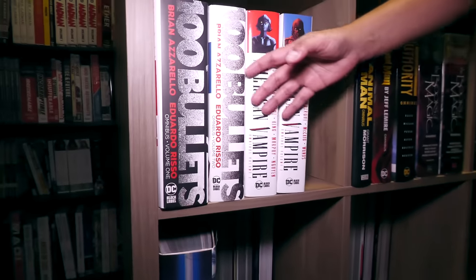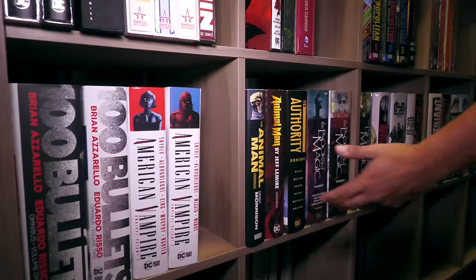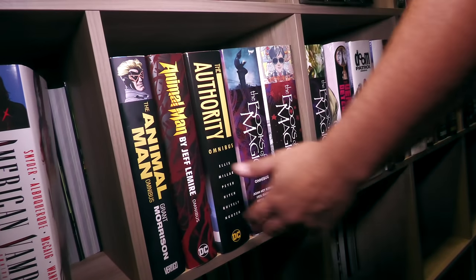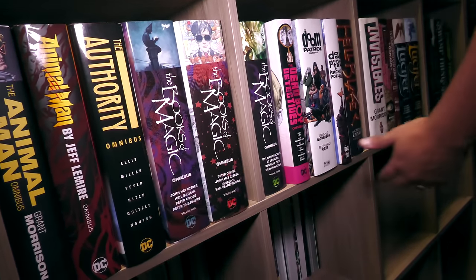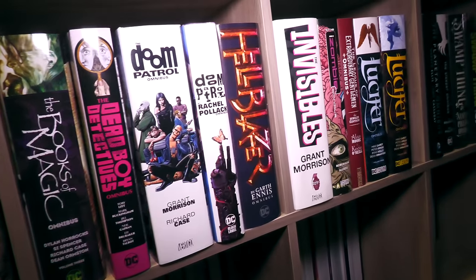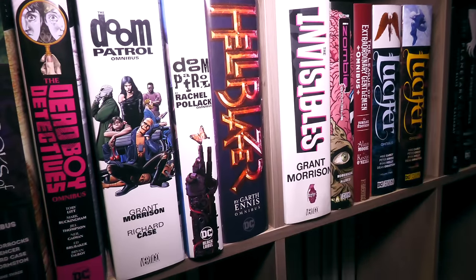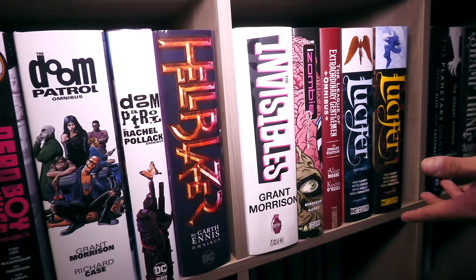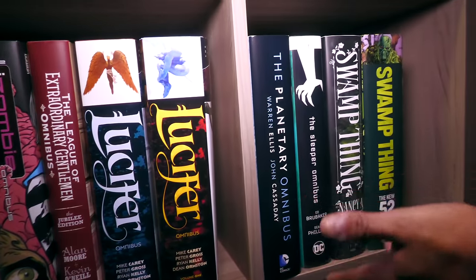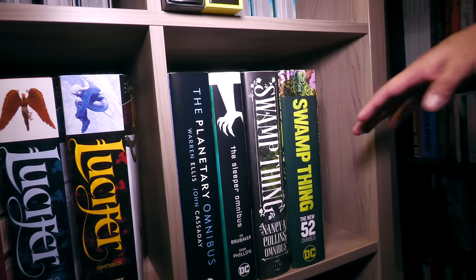And then we have the Vertigo era — or I guess now the Black Label era of DC Comics. Even though some of these will always be canon to me. Sometimes they were known as Vertigo; now I think everything that was Vertigo is DC Black Label. Sometimes they put the DC Black Label logo, sometimes they just put the DC logo — not really sure how they decide to do that. We do have some stuff originally published by WildStorm, and some stuff originally published by Vertigo.